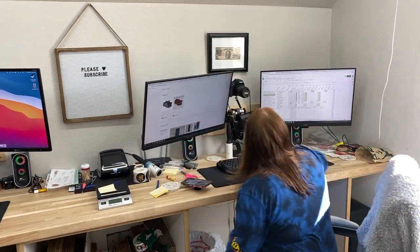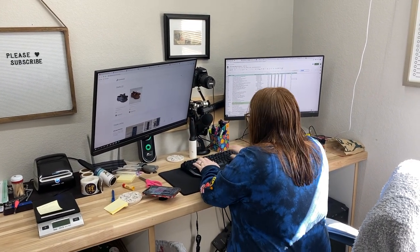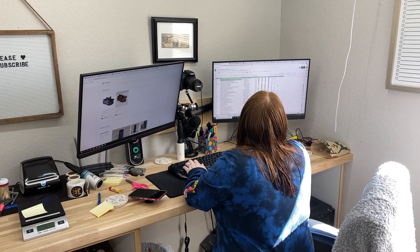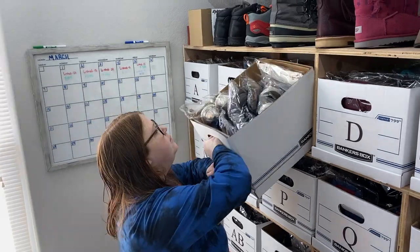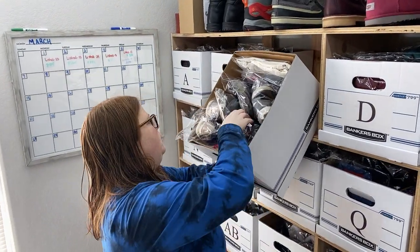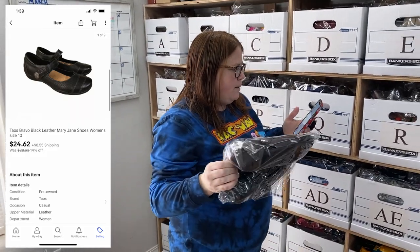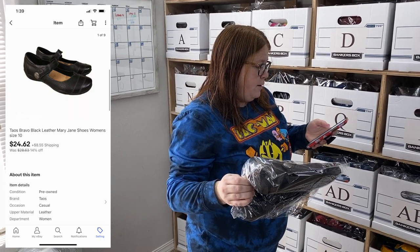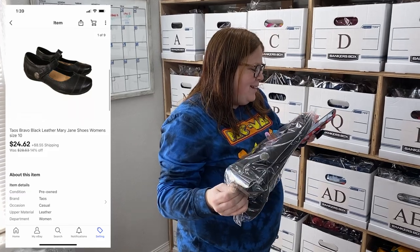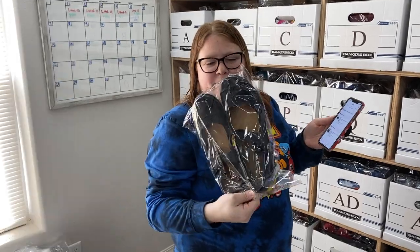Some towel shoes just came in. They're going to be in box C. I paid $5.99 for them and they sold on eBay for $24.62 plus shipping. So not too bad.